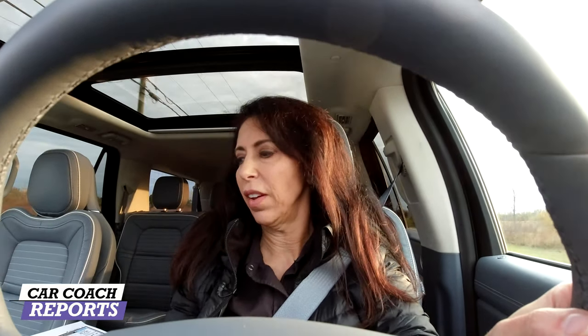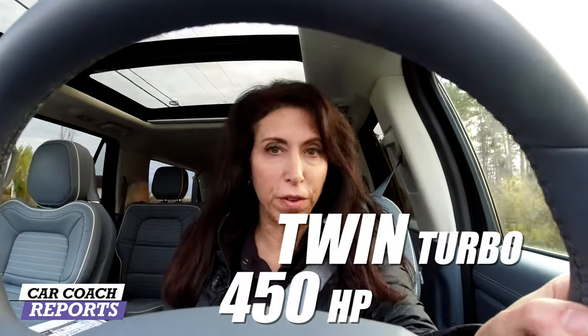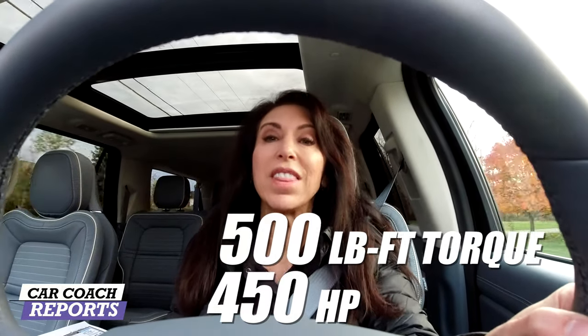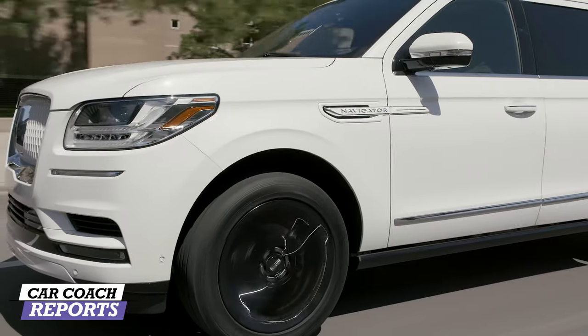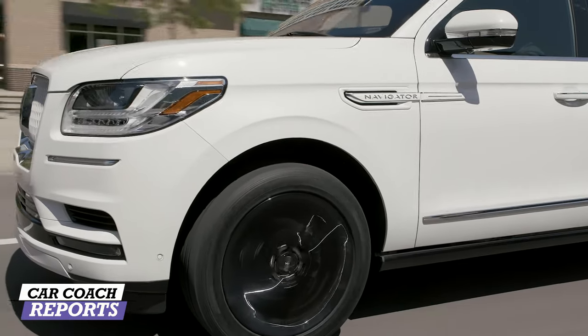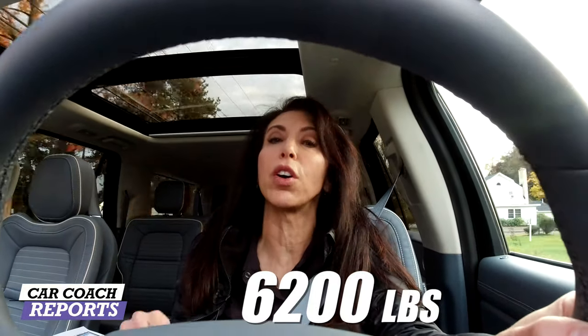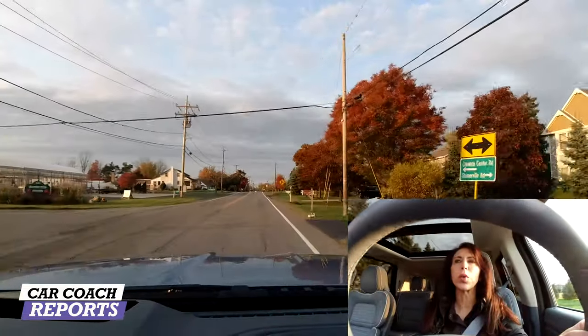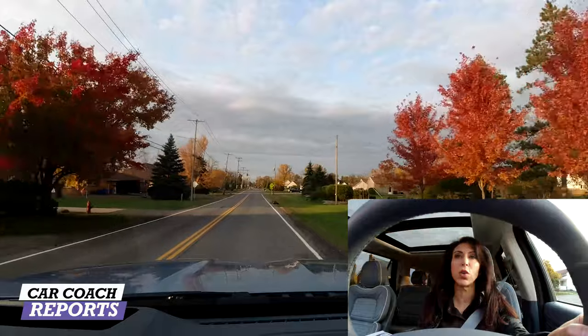As we drive along regular roads, this 3.5-liter V6 engine is twin-turbocharged, giving you 450 horsepower and 500 pound-feet of torque. That is a lot — you need it to push this vehicle along — and having turbochargers really does help fuel economy as well. Fuel economy ranges 16 miles per gallon city, 22 on the highway. The towing capacity is 6,200 pounds, and there are trailer brakes and a class 4 hitch built in.